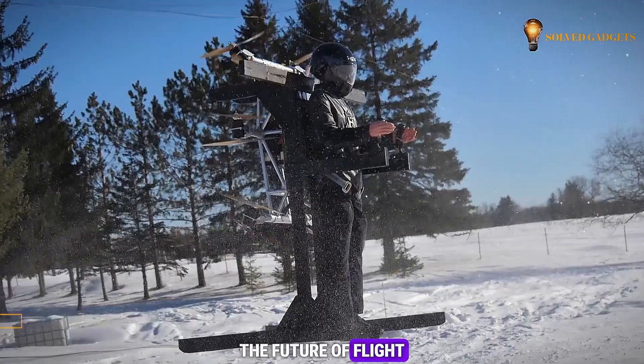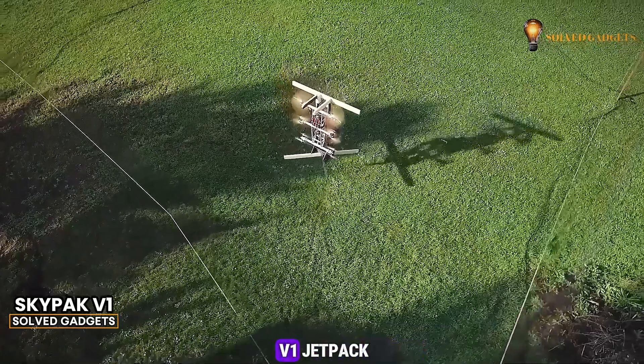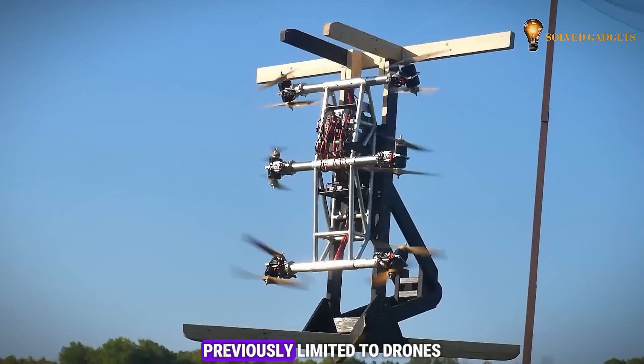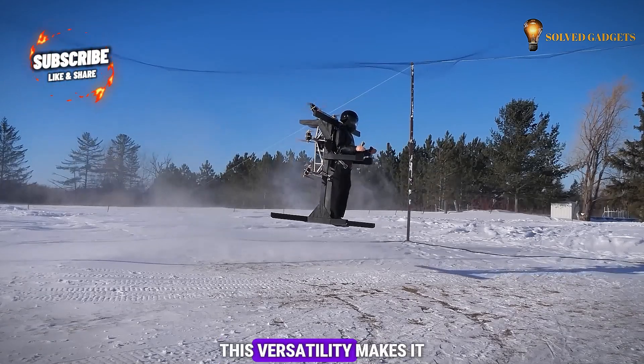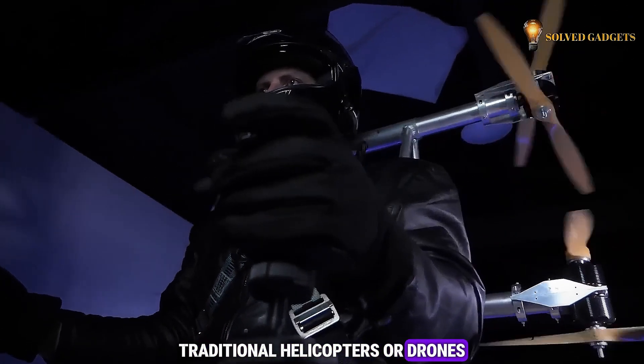The future of flight is taking off in Daniel Gantt's workshop. His creation, the Skypack V1 Jetpack, breaks new ground by offering maneuverability previously limited to drones, all while being controllable for indoor use. This versatility makes it ideal for situations where traditional helicopters or drones fall short.